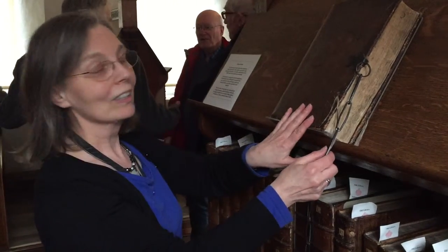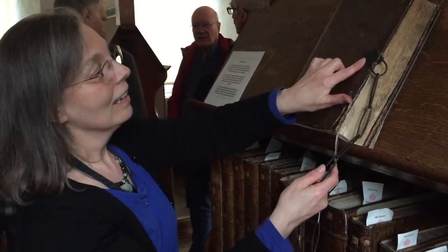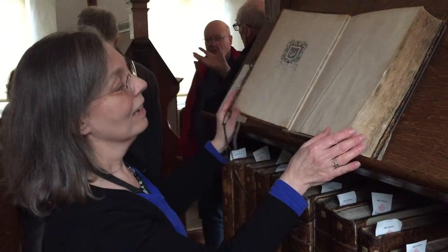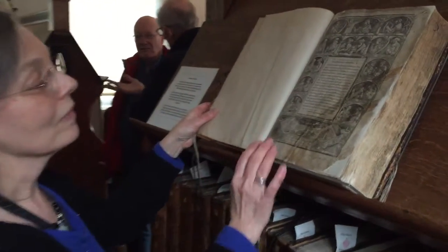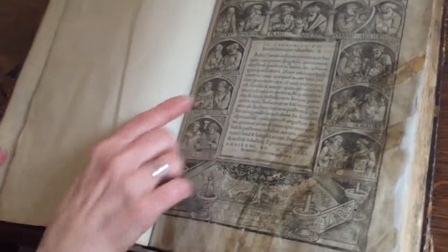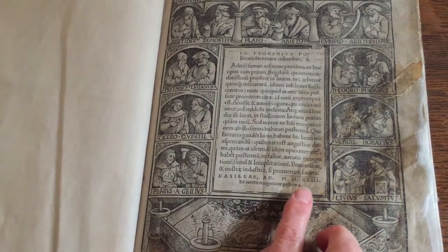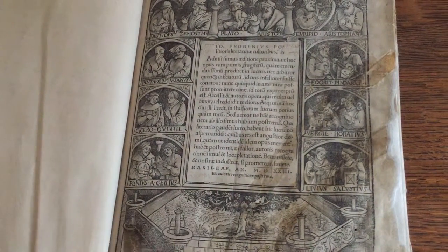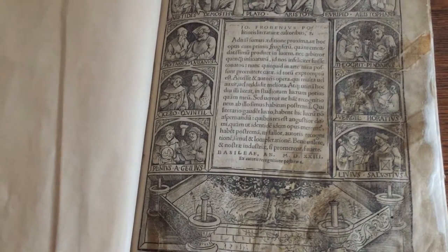This book is securely chained. It's got the Trinity Hall Crescent on the ironwork, and it's a book by Erasmus, published by Johannes Froben in Basel in 1523. The title page has designs by Hans Holbein the Younger.